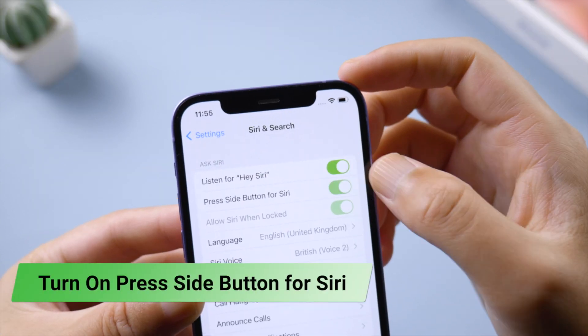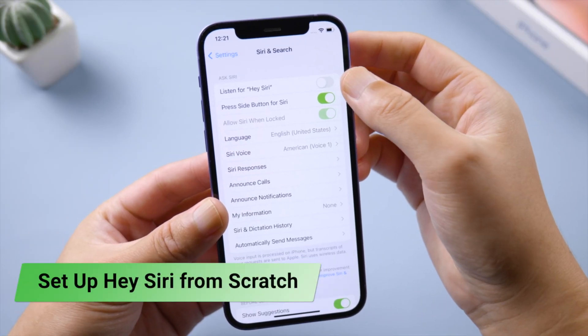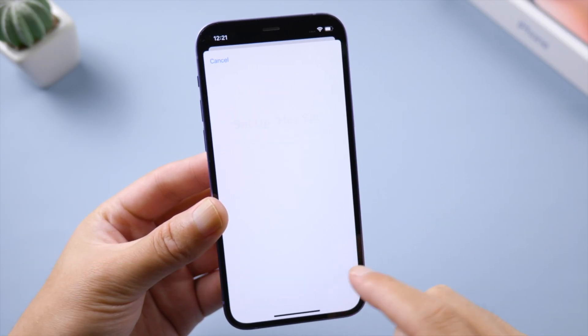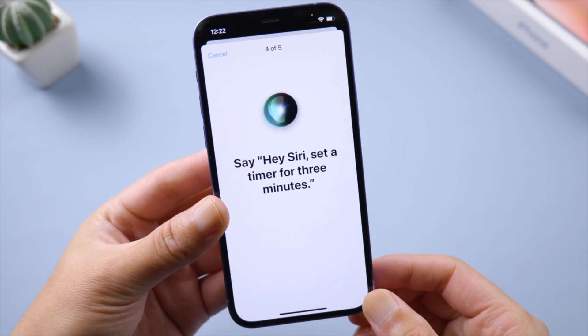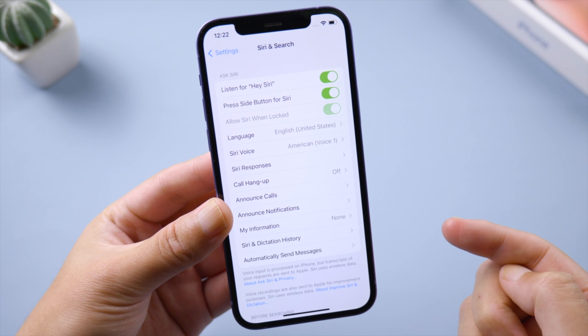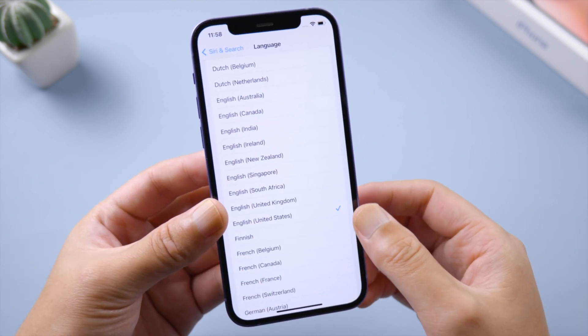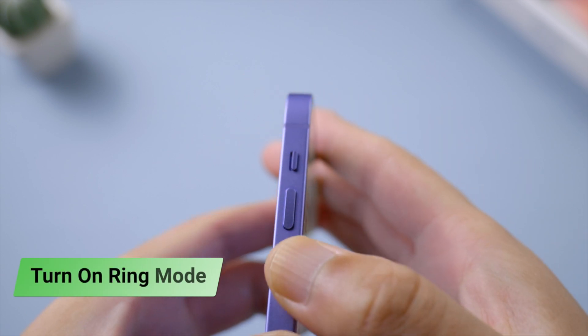Turn on 'Press Side Button for Siri'. If you've already enabled Hey Siri, try turning it off and setting it up from scratch. Next, make sure you have selected the correct language, and be sure ring mode is turned on as well.